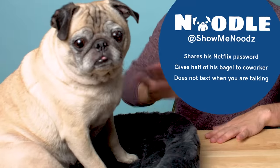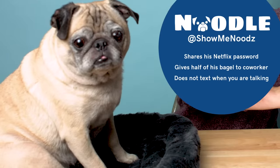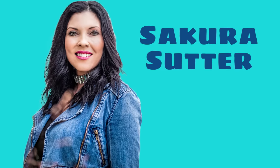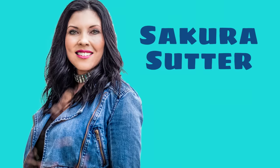Hi everyone, thank you so much for watching this week's episode of Tools of the Trade. My name is Jonathan, this is Noodle, and today we are going to be unboxing the Sakura Sutter box. Sakura Sutter is an esthetician, wellness expert, hypnotherapist, and radio host — one of those people who has been able to do everything.